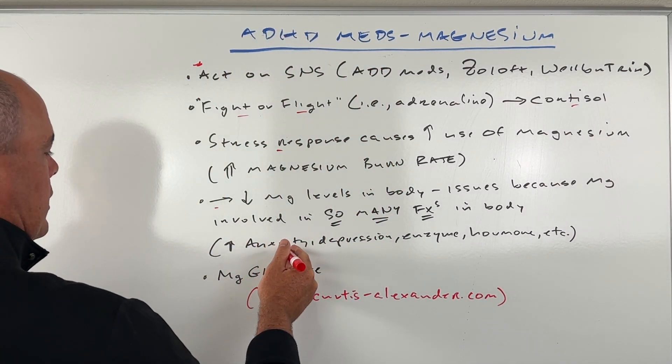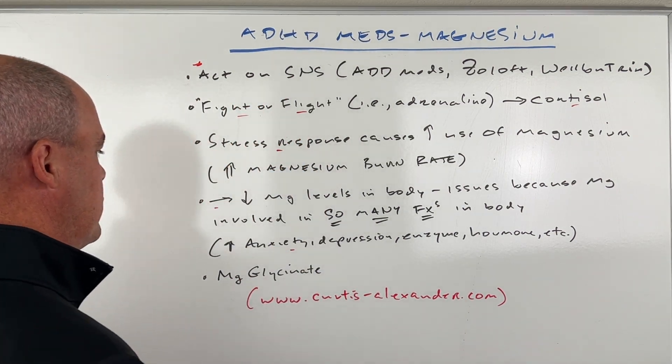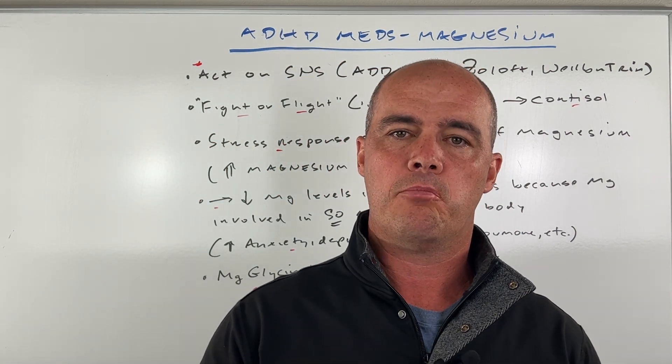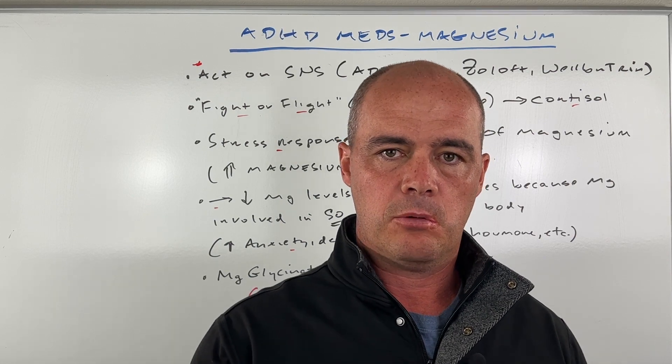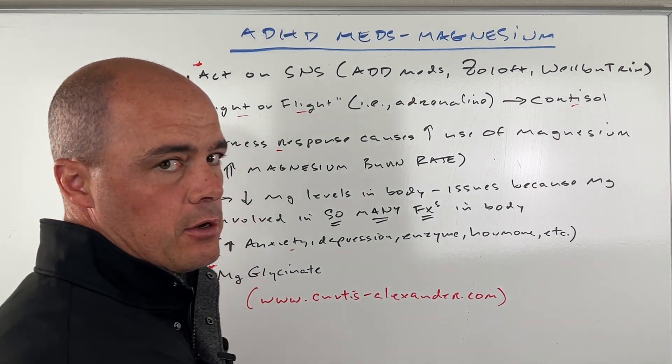Some of the issues particularly happening with ADD meds when magnesium gets low is anxiety. Sometimes there are signs of depression. So it is very important. There's a definite relationship between low magnesium levels and some of these medications.